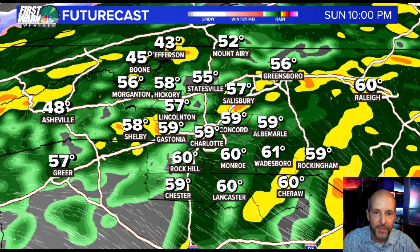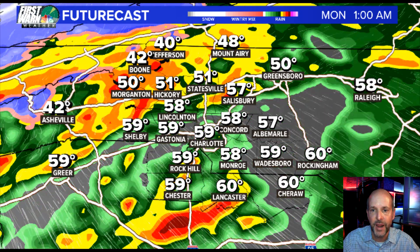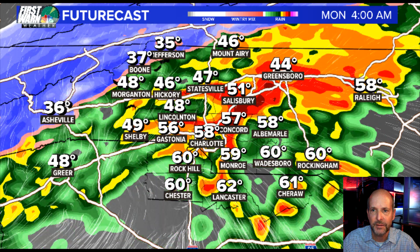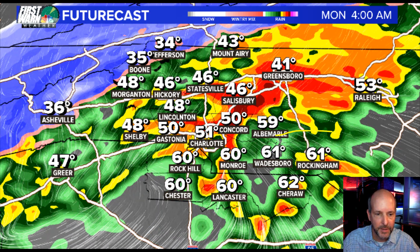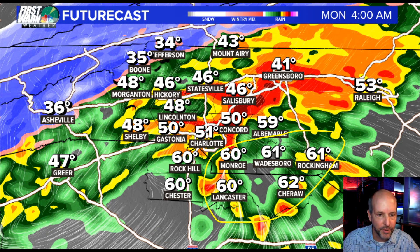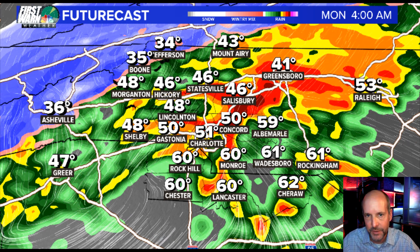Where's the warm air? That's where we're going to see severe weather. Where's the cold air? That's where we're going to see wintry weather. Going into the overnight hours, stopping around 3, 4 in the morning — you see the areas where we're close to 60 degrees. That's ripe enough air for severe weather. But notice Charlotte north is in the 40s and 50s — that temperature is not going to be conducive for severe weather.